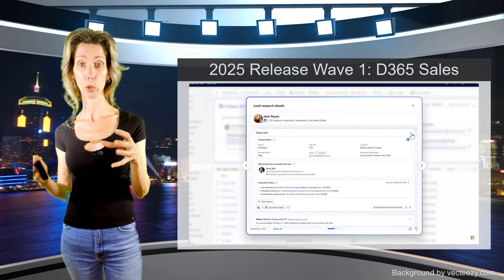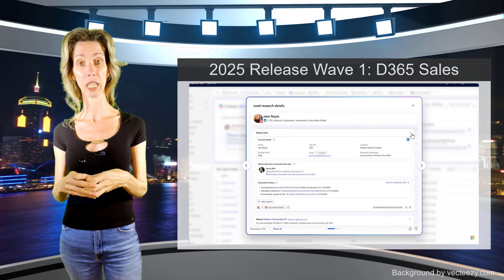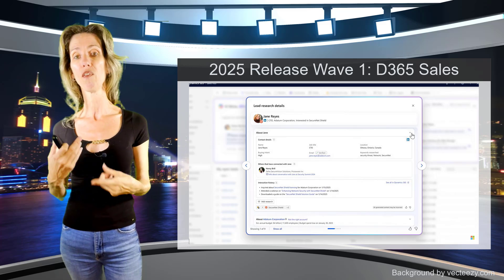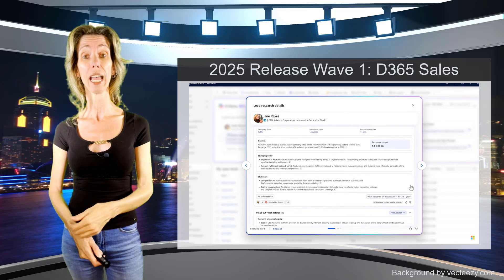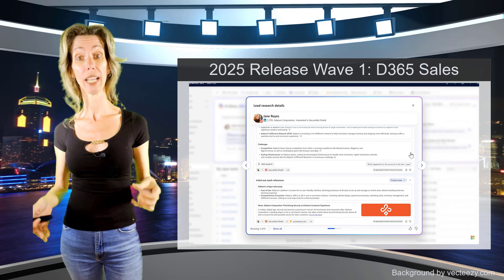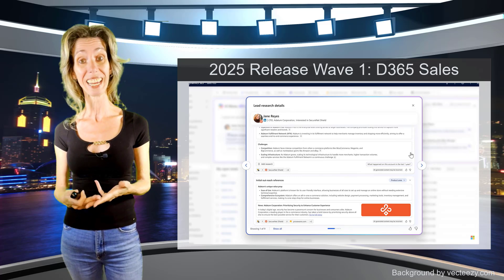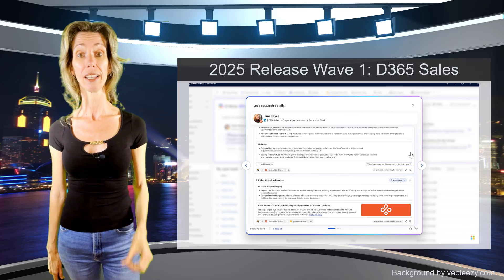It uses all that data it found to enrich the profile of that lead, really giving the sellers a full 360-degree view. There's going to be additional information on there as well, like the lead's finances, their strategic priorities, and challenges. This really helps with getting that data into the lead so that we don't have to do that manually anymore. It's saving sellers a lot of time because they don't have to do the research or the data entry, allowing them to focus on what is most important — and that's actually selling.